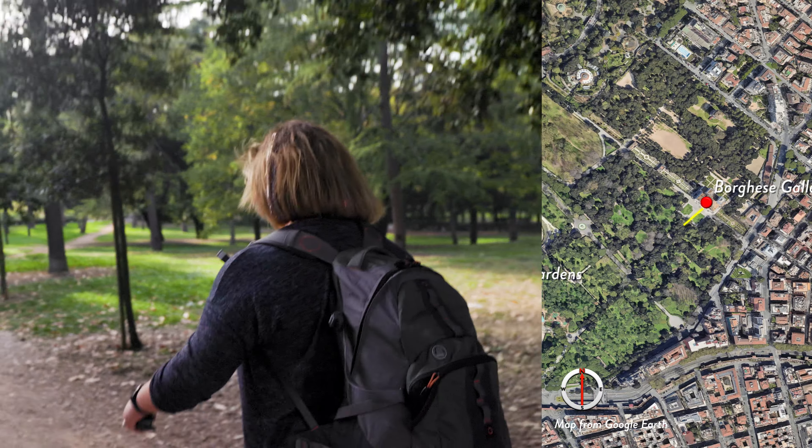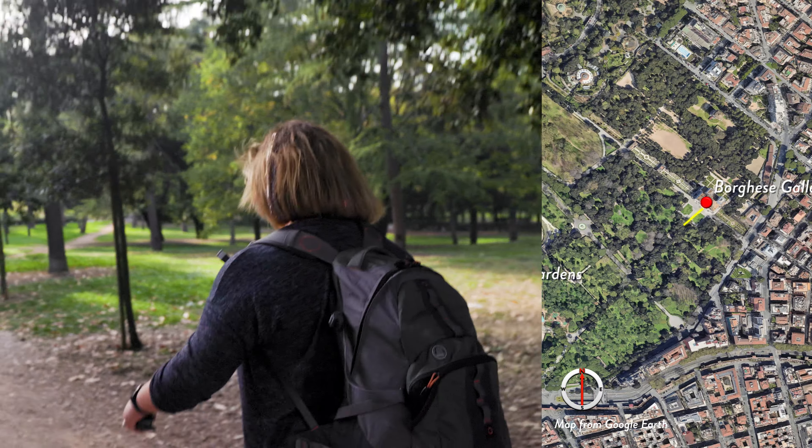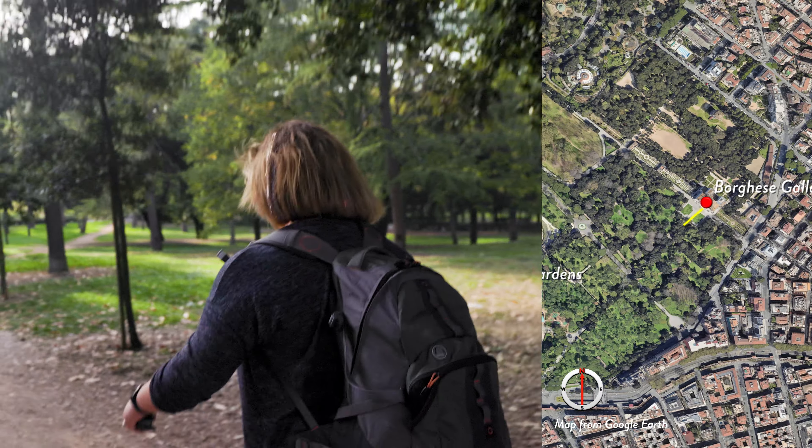I thought the museum was amazing. This is the second time we've been there and I still see new things. I'm just amazed by the attention to detail — and it's a really pretty museum just in itself, outside of the sculptures and the paintings.